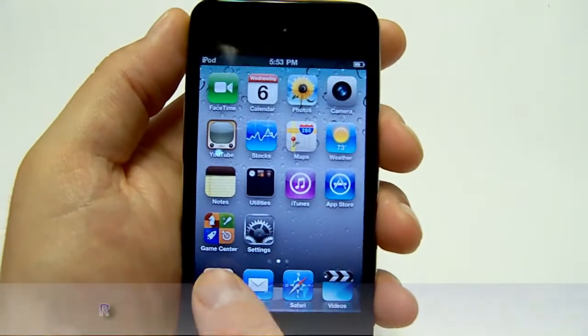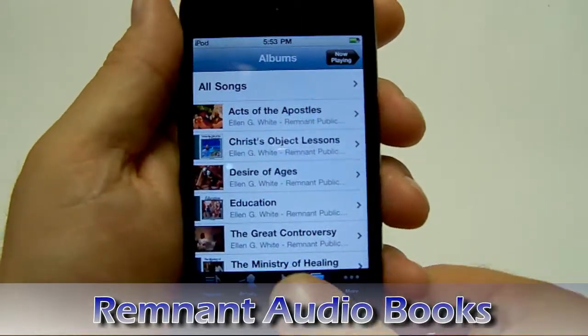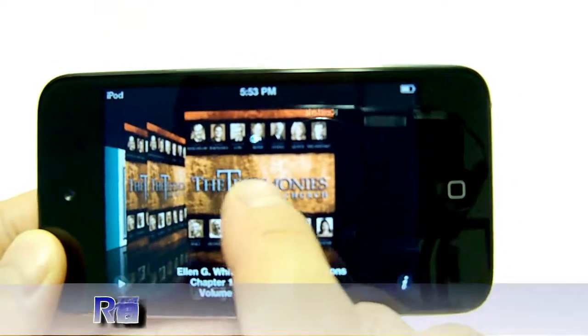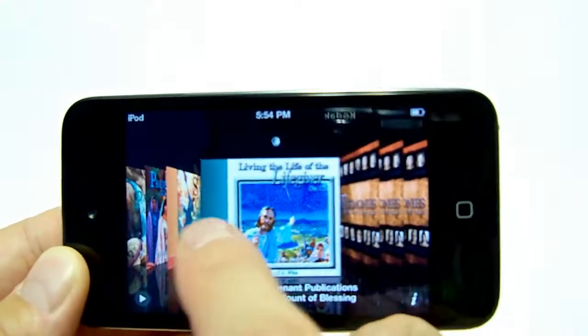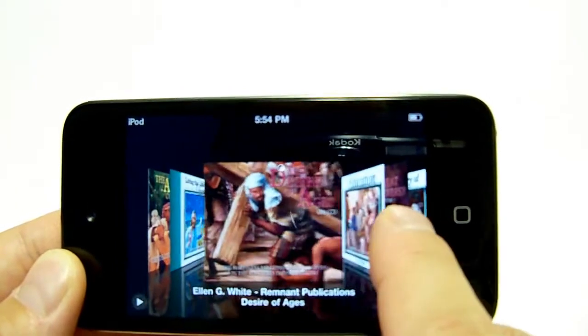Going into the audio section of this iPod, I have the Remnant Audiobooks loaded on here. When you get your iPod Touch, it will come with the Conflict Series for free and you will be able to add additional titles for a discounted price.